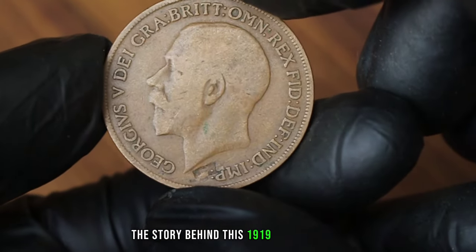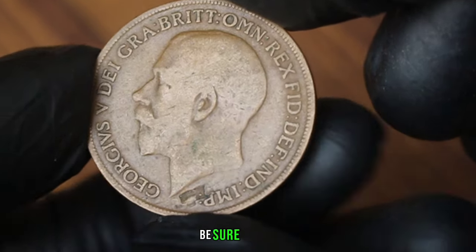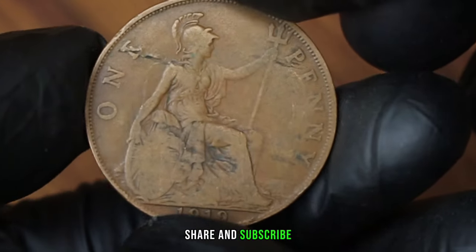The story behind this 1919 British penny with a remarkable error is truly fascinating. If you enjoyed learning about this coin, be sure to like, share, and subscribe. Happy collecting!